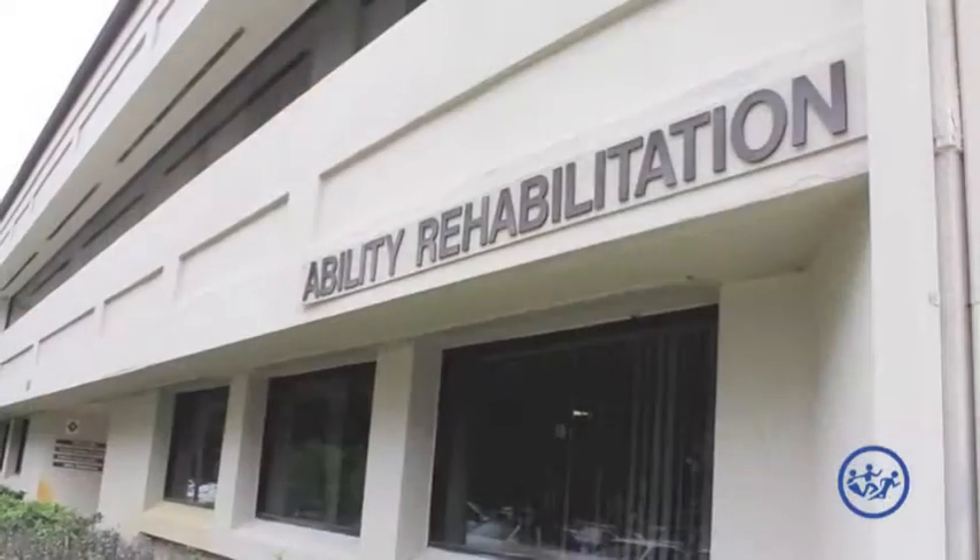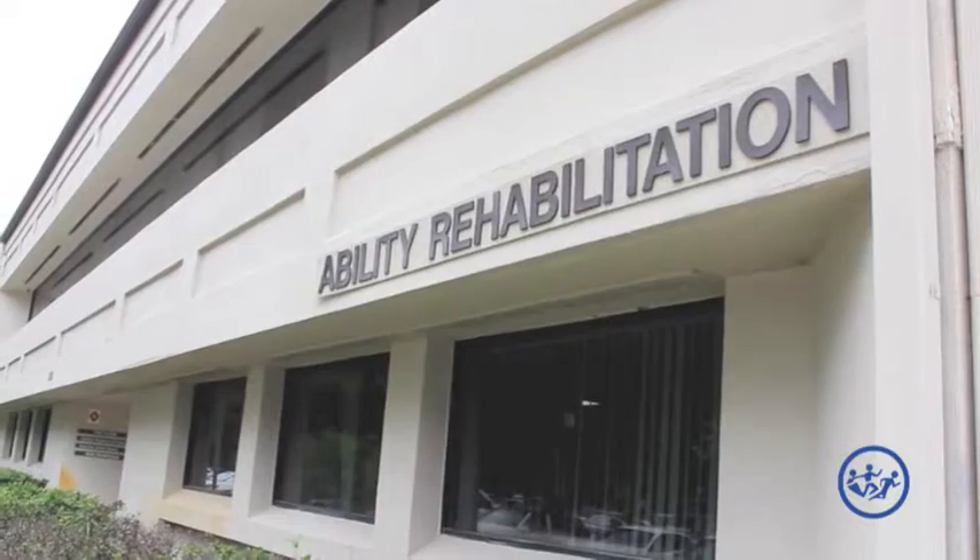Hi, I'm Amanda Barron, the physical therapist and clinic manager here at Ability Rehabilitation in Altamonte Springs. Today I just wanted to talk to you a little bit about what happens after you have a rotator cuff repair.